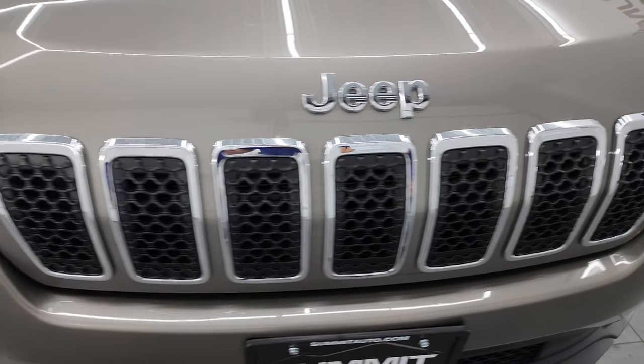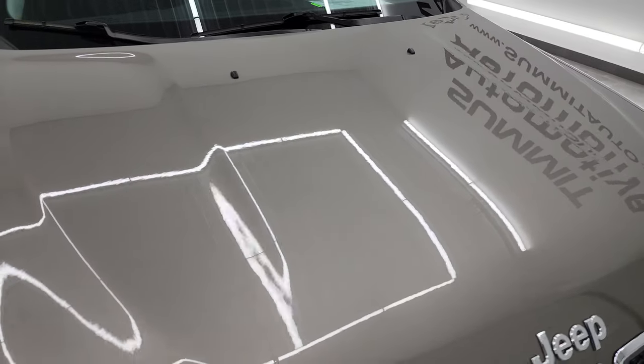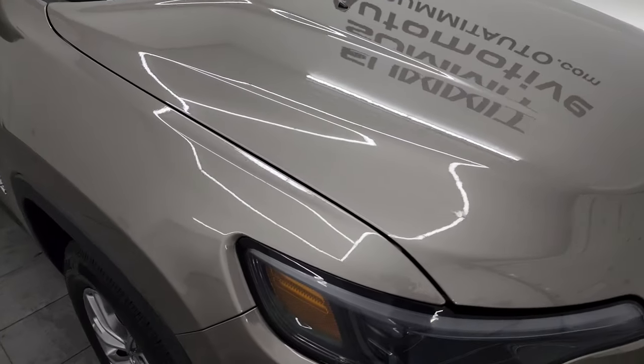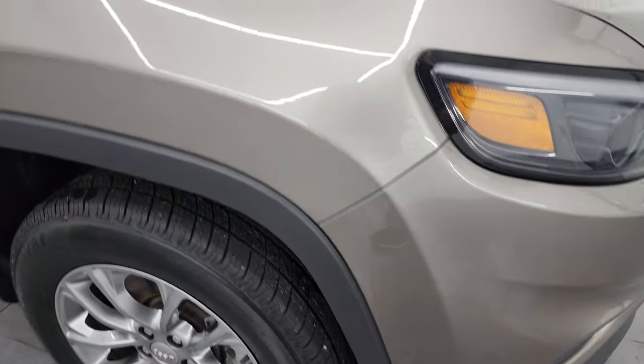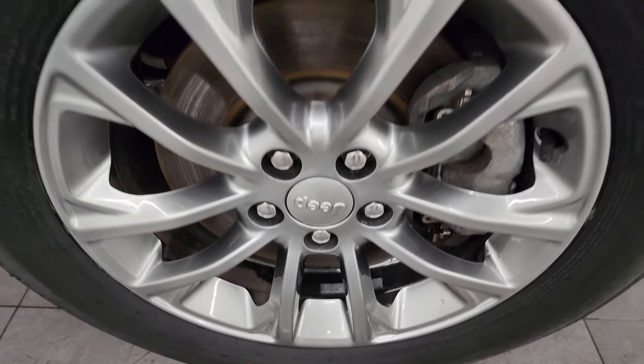You get the chrome-trimmed grille and the hood is in really nice condition as well — no dents or dings. The passenger's side front fender is in great condition too, no dents or dings, and the passenger's side front wheel has no major scuffs or scrapes. Light brownstone pearl coat has a lot of metal flake in it — a lot of golds and silver — really a good looking color.